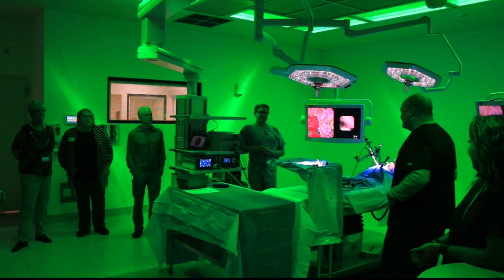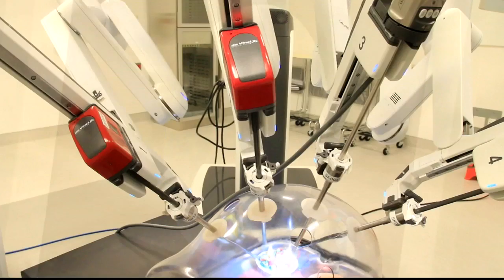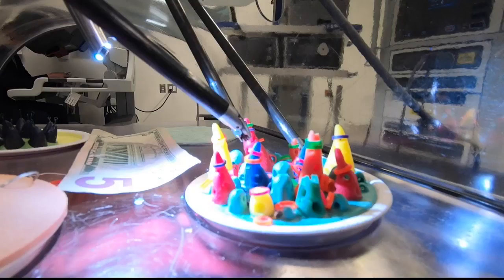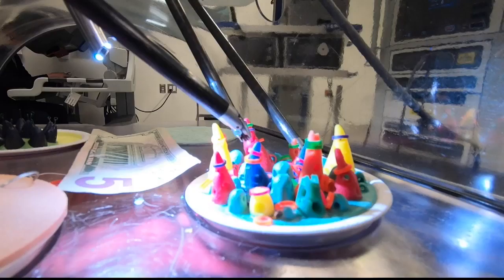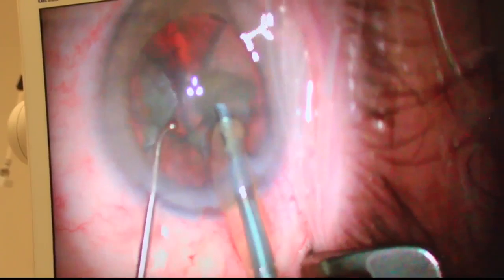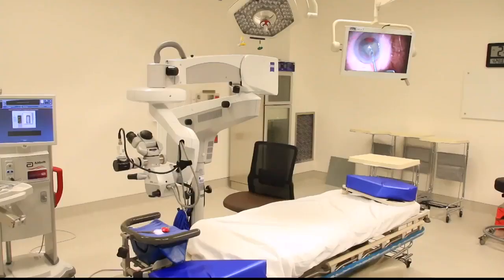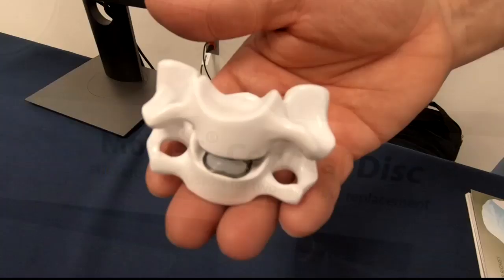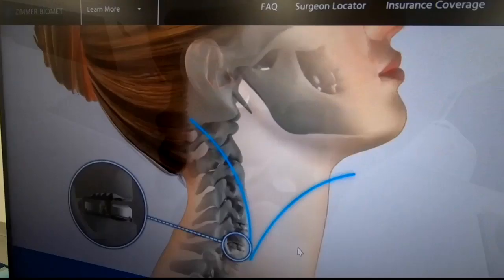And even if you aren't a doc, there's plenty to be impressed with. There's the dramatic OR set up for blue light procedures, such as dealing with difficult bladder cancers. There's the DaVinci Robot, a huge upgrade for a rural Montana critical access hospital, which allows the most delicate and complicated work. Equipment set up for cataract surgeries. And the Moby-C cervical disc system, which allows the most complicated cervical treatments to be taken care of.